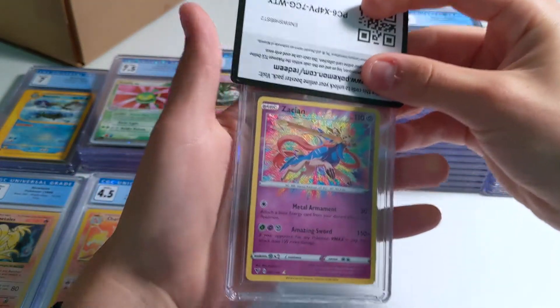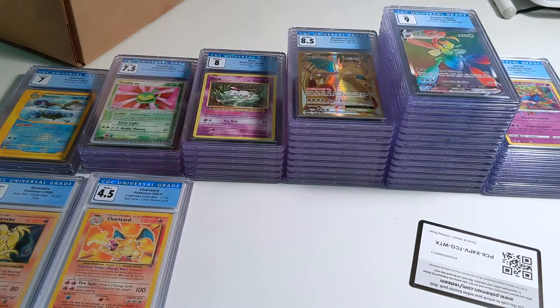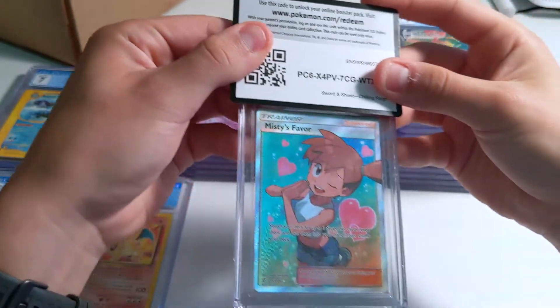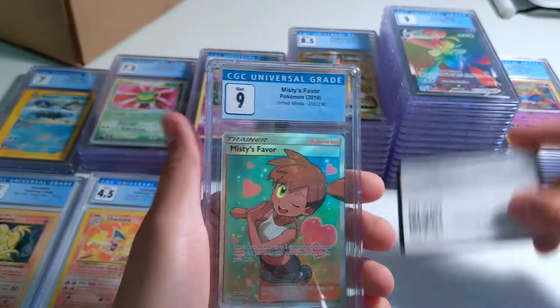There's my Zacian — so maybe the last card is a Rayquaza. 9.5 — cool. Oh, there's my Misty's Favor — pulled this out of a Dollar Tree pack, it was crazy. Got a 9.